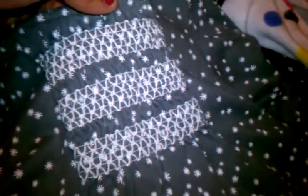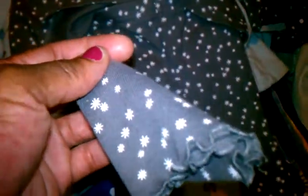We have a Gymboree two-piece outfit with snowflakes. It's gray and white. It has this really pretty rib detail, size 18 to 24 months, with the lettuce edge on the legs.